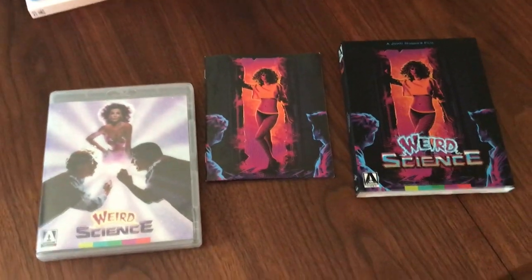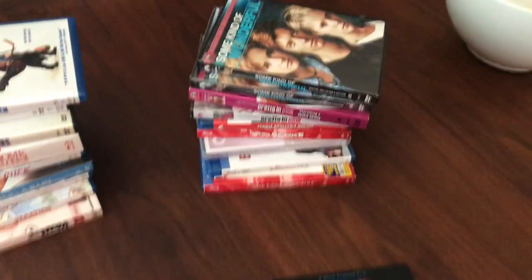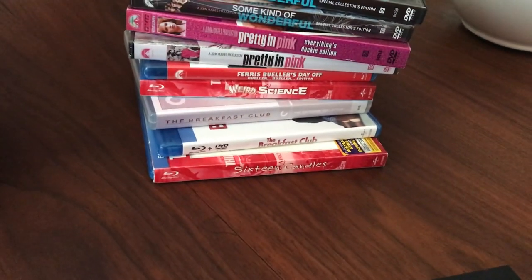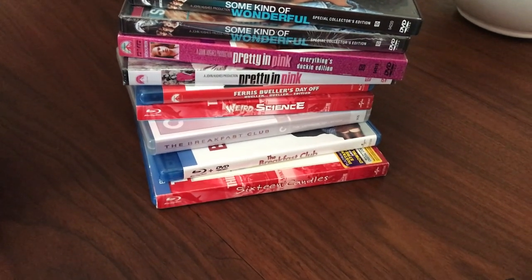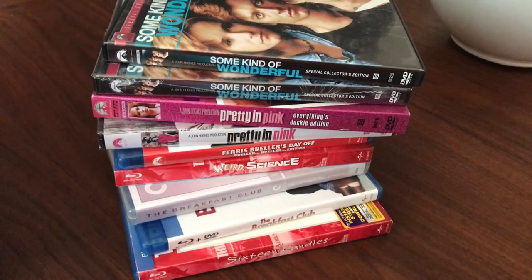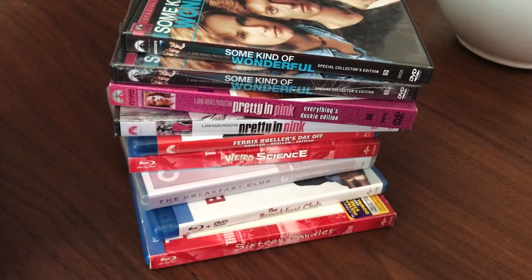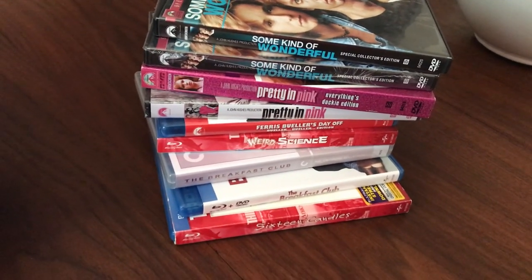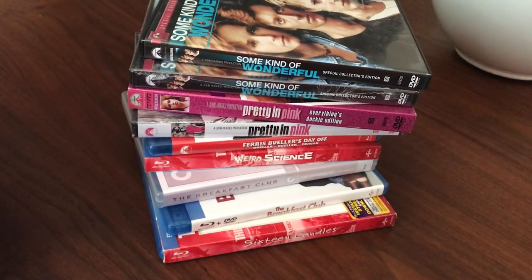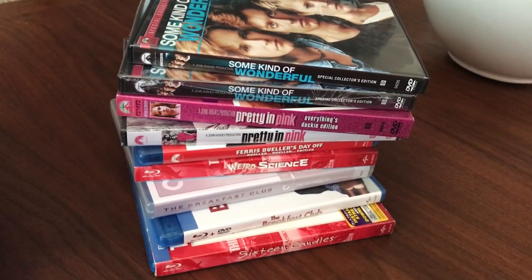He definitely set a tone in the 80s with his films — his teen films really left a mark. Let's look at the stack of them here. I have 16 Candles, The Breakfast Club — which was released by Criterion — and Weird Science, of course. Ferris Bueller's Day Off on Blu-ray. Strangely missing on Blu-ray: Pretty in Pink and Some Kind of Wonderful, both Paramount titles. Shame on them for taking this long to get to a Blu-ray — no Blu-ray as of July 2019. Hopefully that won't be the case; I hear Paramount titles are coming to Blu-ray soon. Let's get his classic mid-to-late 80s movies on Blu-ray — Pretty in Pink and Some Kind of Wonderful especially, because I'm a huge fan of that film.